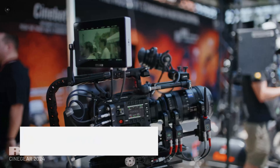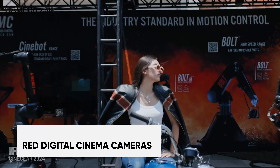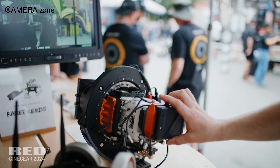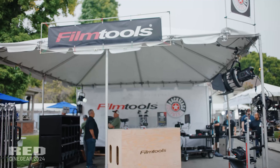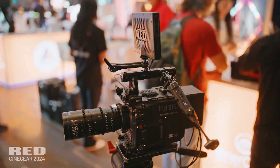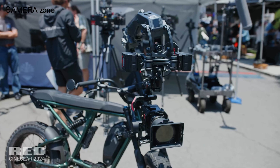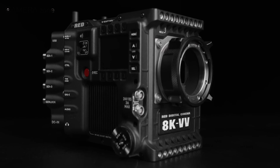Now let's see what Red Digital Cinema showcased at the Expo 2024. They came up with two new cameras: the V-Raptor 8K VV and V-Raptor XL 8K VV. These high-end cameras are for professional movie makers. The 'VV' in the name stands for Vista Vision, a large sensor size used in these cameras.